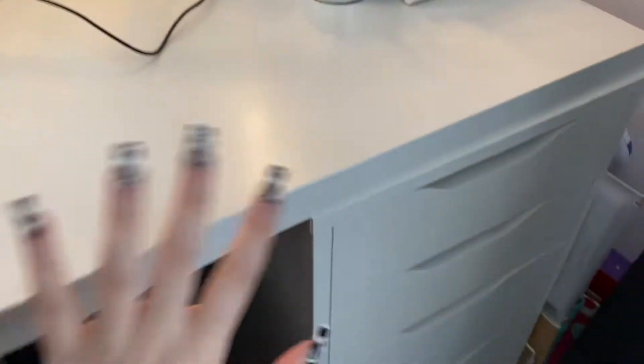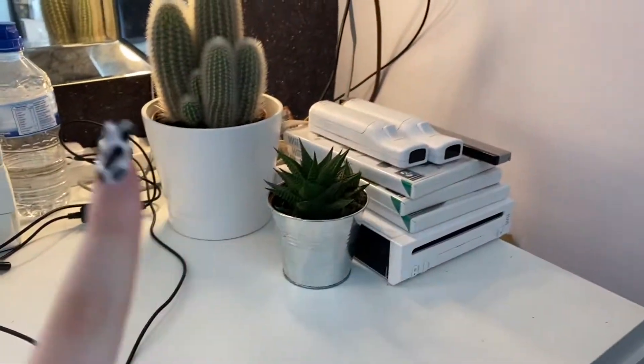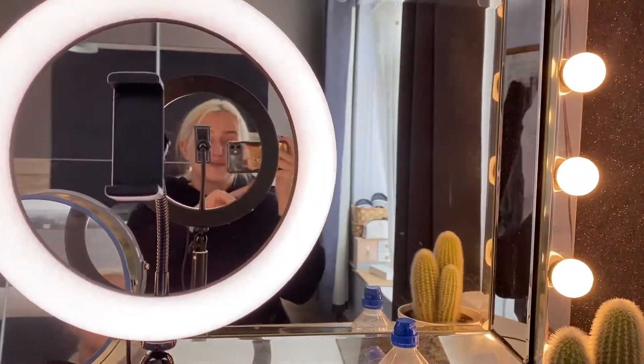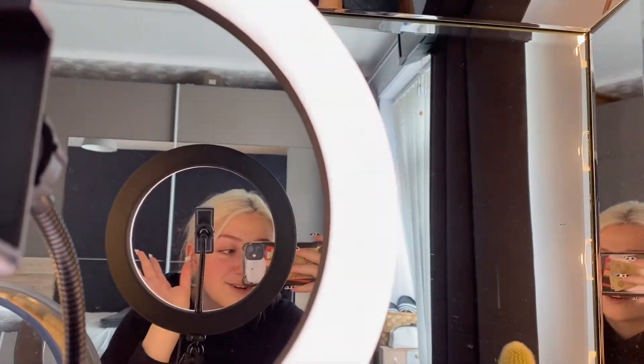I'm going to take the camera off the stand for a second to show you my desk — even though if you've seen any of my other videos you've probably already seen it. This is what my makeup desk looks like. I have two sets of Alex five drawers and then there's my ring light. I'm going to be going through my makeup collection with you guys today, so I hope you enjoy the video — give it a big thumbs up and subscribe.